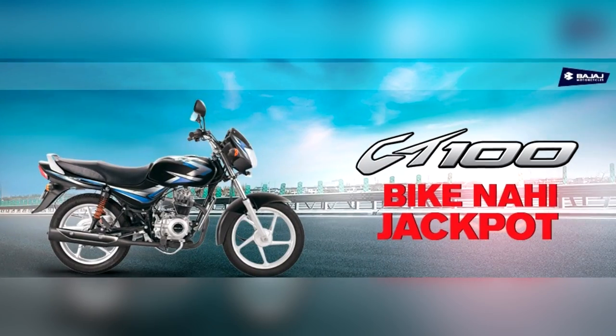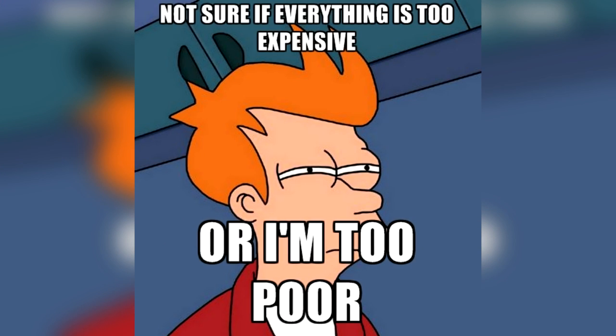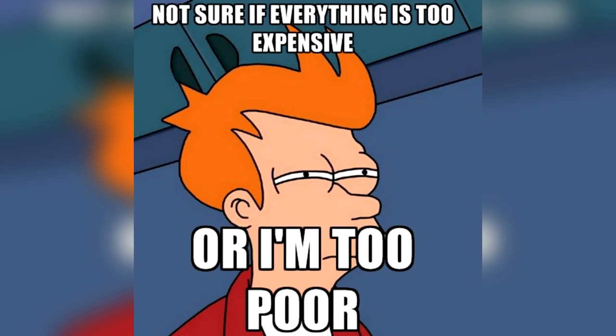There are two types of motorbikes — one which is as cheap as dirt and others which makes your wallet cry. So, what's the reason behind the expensiveness of a liter class bike? Here is the answer.